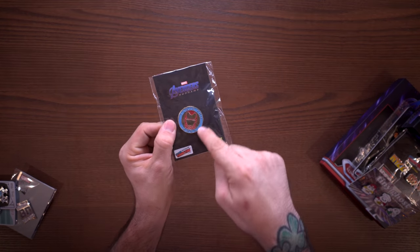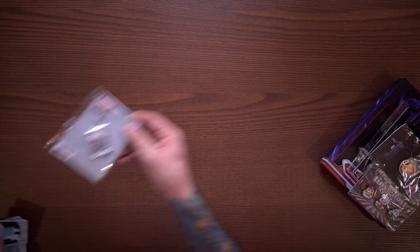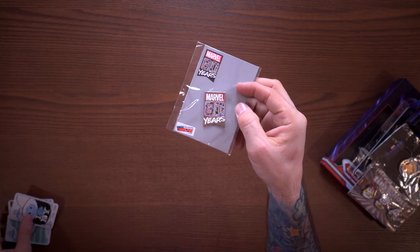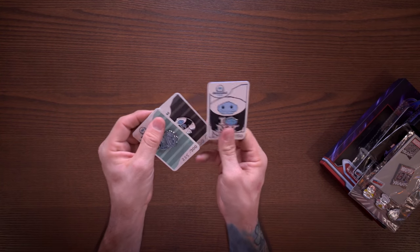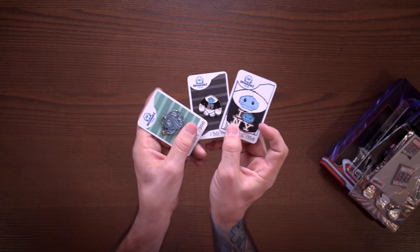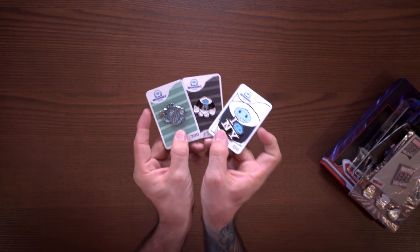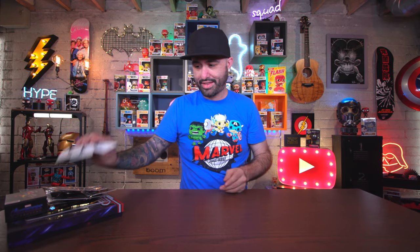I got another Iron Man pin that says 'I Love You 3000' and actually glows in the dark around the outside blue part. Then I got a Marvel 80 Years pin - I have another one like this from San Diego Comic-Con that's black, and this one's silver so I had to pick it up. I'm in love with Chomp and Abominable Toys - be sure to check them out. I got these three limited pins from the Plastic Empire booth at New York Comic-Con.